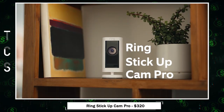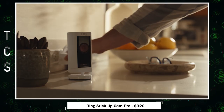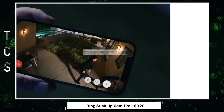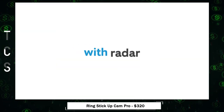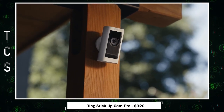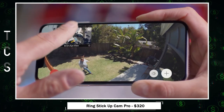Ring Stick Up Cam Pro — the ultimate security solution for both indoor and outdoor use. This advanced camera offers 3D motion detection, color night vision, and radar-powered precision, ensuring unparalleled security coverage with reduced false alerts. Customize your security with bird's eye zones, focusing on specific areas and gaining a bird's eye view of movements.